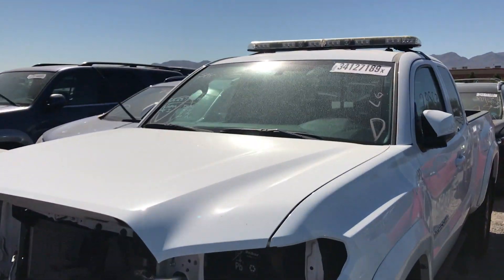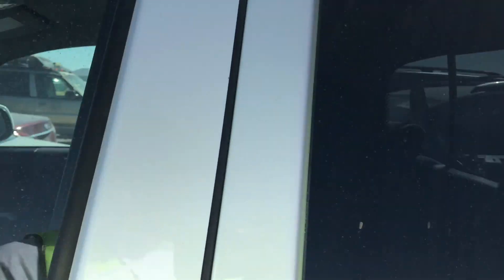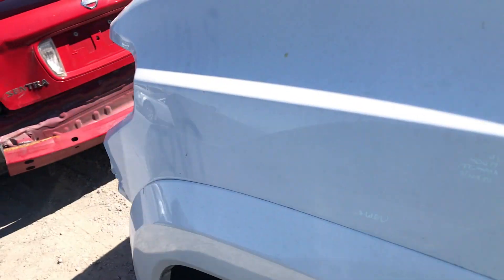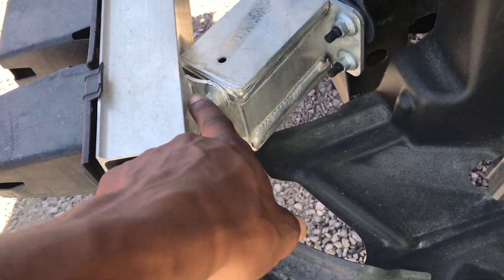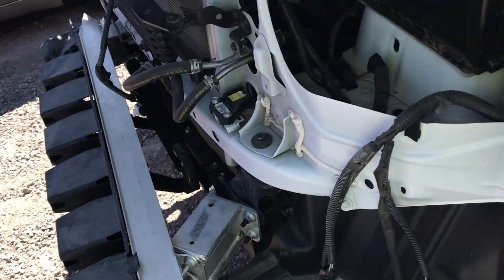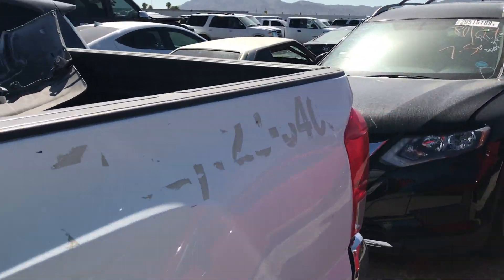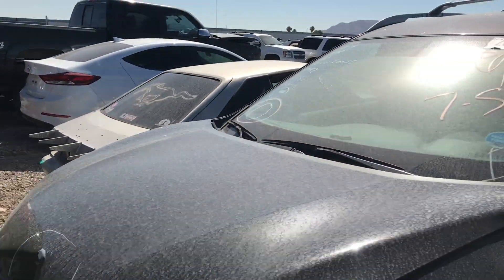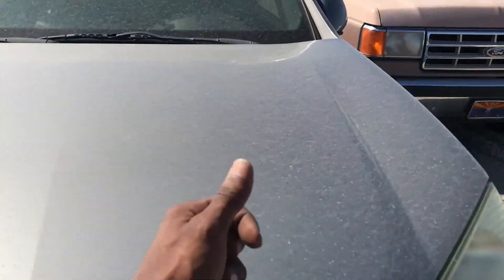Got a little security slash police truck — has the lights on it. But if you see in the front, this is a Toyota Tacoma and it ripped right off the rebar, so that may be no good. But I'm sure it still starts and runs because it was a pretty clean swipe, so you might be good there.